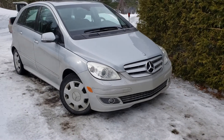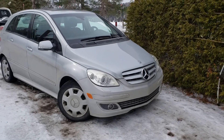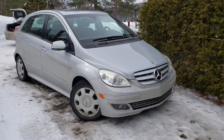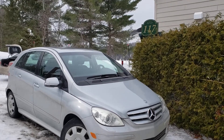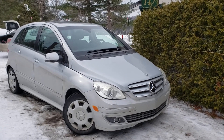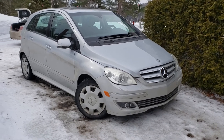All right, well this has been Sinan from Car Inspected, and that was a pre-purchase inspection on this 2008 Mercedes B200. We're in St. Agathe, just about an hour north of Montreal. Thank you for watching.